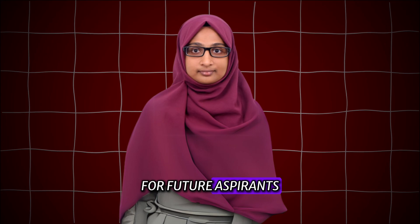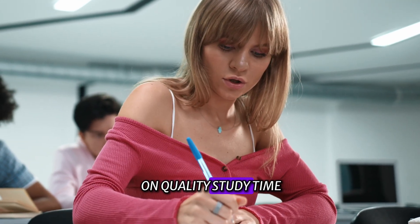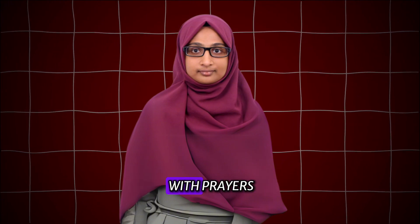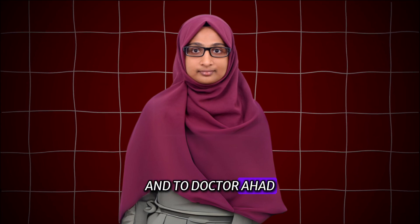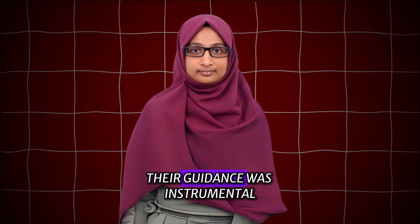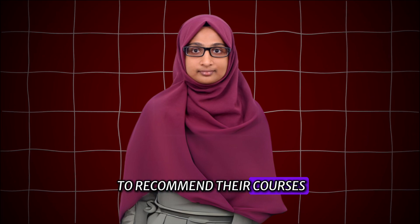For future aspirants, my advice is to start early, stay consistent, and focus on quality study time. Practice time management, seek help when needed, and most importantly, combine your hard work with prayers. I am deeply grateful to Almighty Allah and to Dr. Ahal and the MRCP Syndrome team for their outstanding courses and unwavering support. Their guidance was instrumental in my success and I am honored to recommend their courses to others.